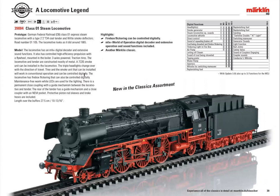This class 01 locomotive is a new addition to what they call their classic sort — it'll be available all the time and stay in the program for many years. It's a very classic locomotive for passenger trains, coming with an MFX decoder and lots of sound functions — about 30 different functions.